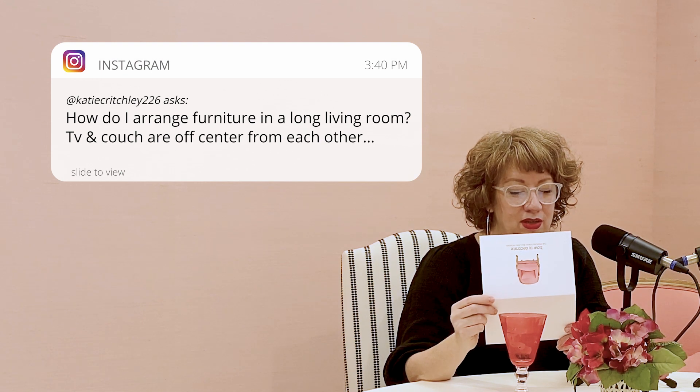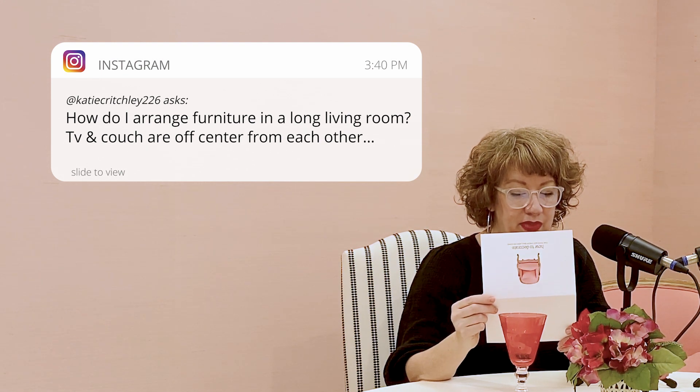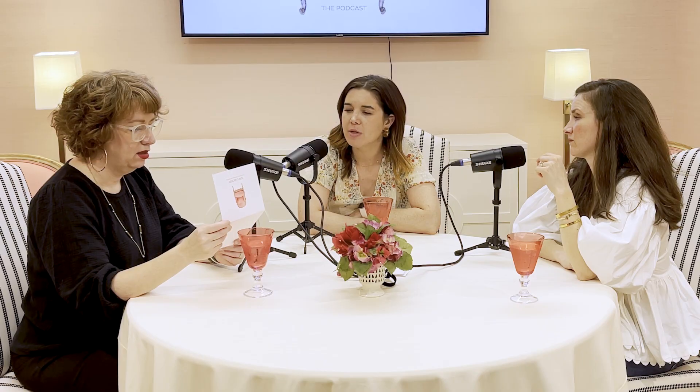How do I arrange furniture in a living room? The TV and couch are off center from each other. You could move the couch to be centered on the TV, but the point is with a long living room, how do you arrange furniture? You have to break it into sections. You have to have zones — zones is a great way to think about it.